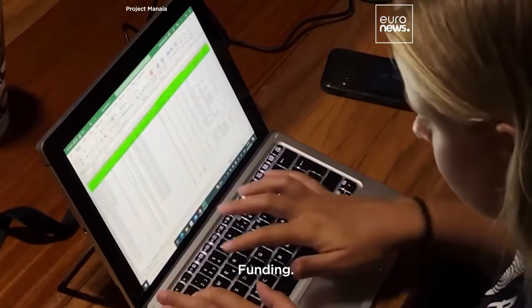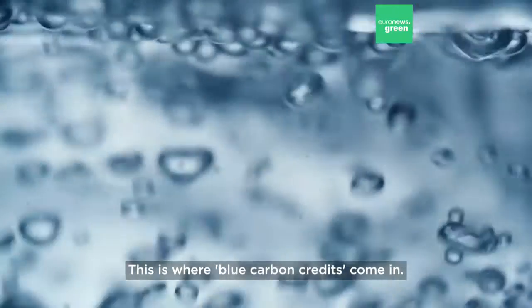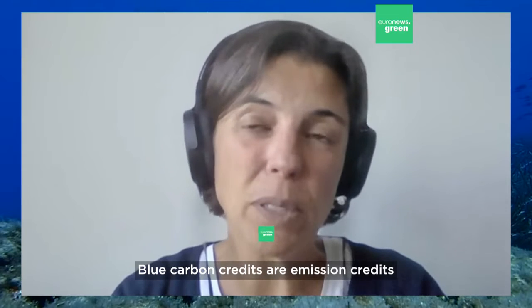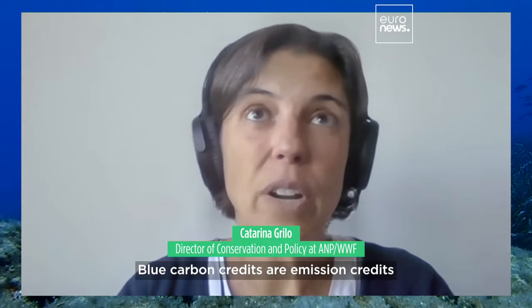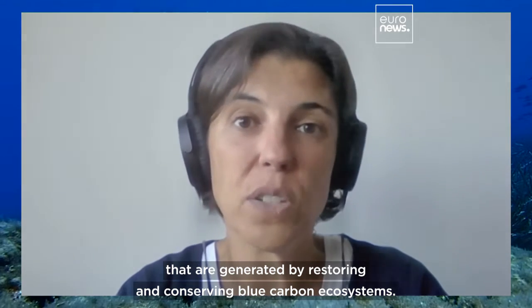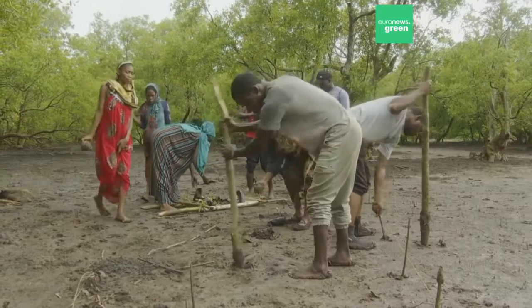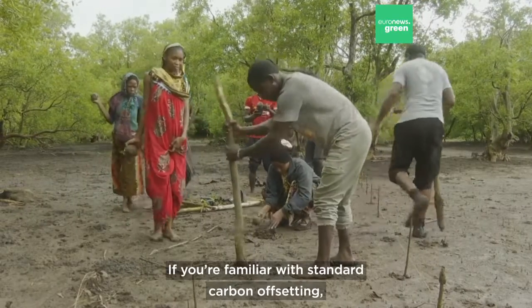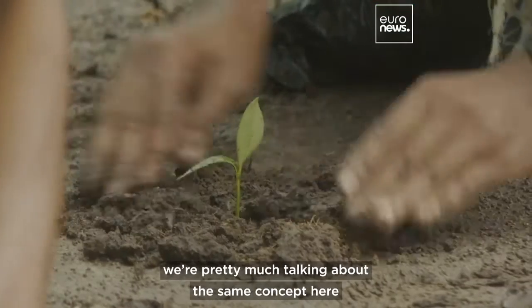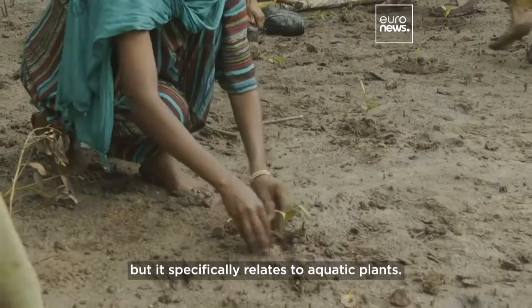This is where blue carbon credits come in. Blue carbon credits are emission credits generated by restoring and conserving blue carbon ecosystems. If you're familiar with standard carbon offsetting, we're pretty much talking about the same concept here, but it specifically relates to aquatic plants.